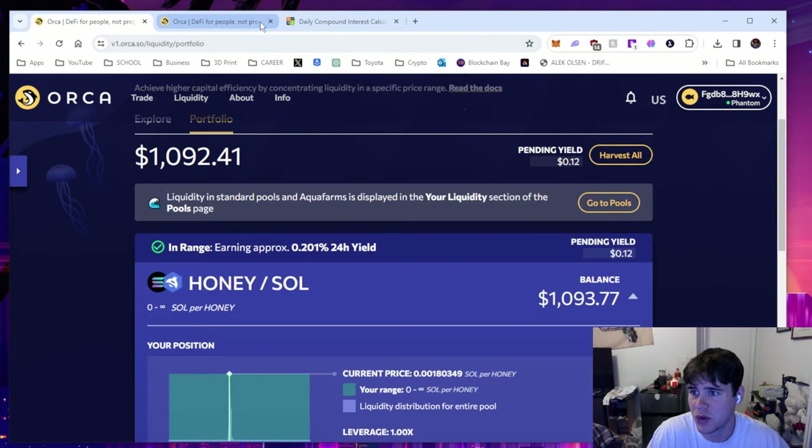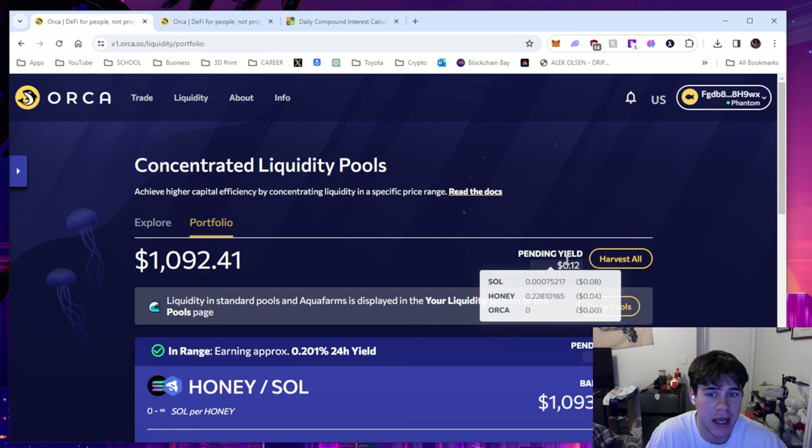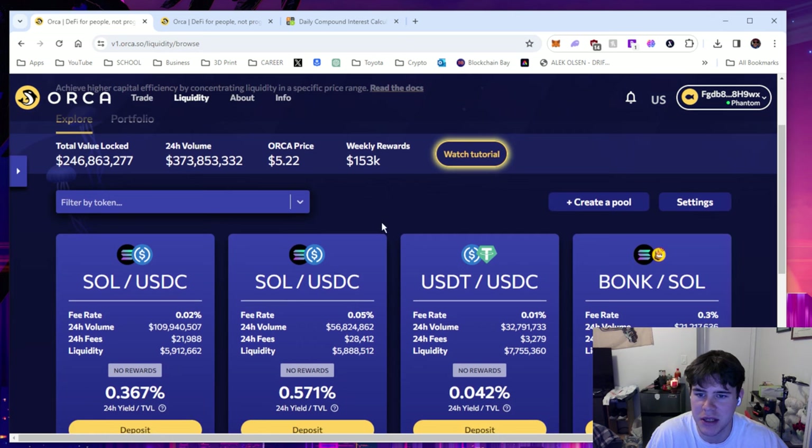Head over to liquidity and we can see this is my current portfolio. I actually just put more money into it because I have the money to do that — I haven't sold any of my Honey. I did this about 20 minutes ago and I already have 12 cents pending yield. So it's pretty substantial; if you have a lot more money it can really add up.